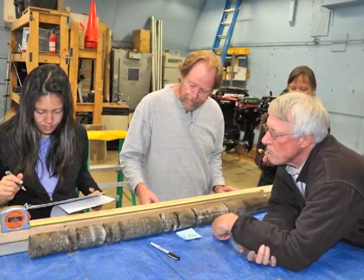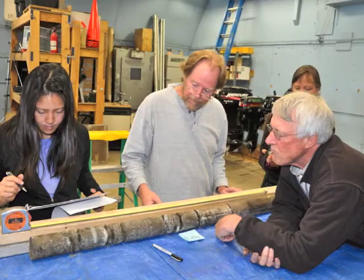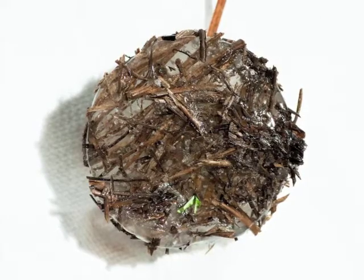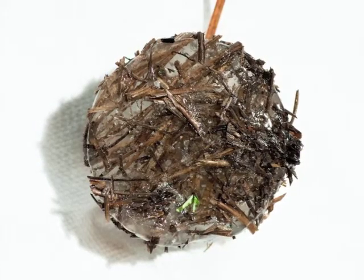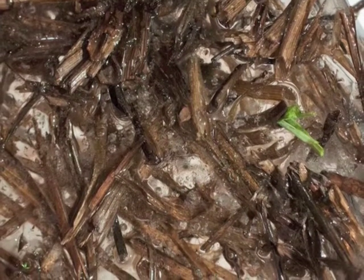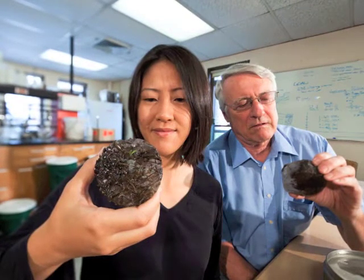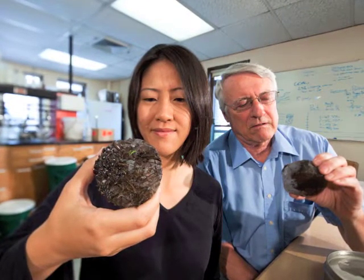We then will take the cores and we'll cut them up with a chop saw into different layers, and then we will weigh them, put them in cups, put them in the oven, dry them, and when they're dry, we weigh them again and we can determine the amount of ice and the moisture content. Then we will take sub-samples of that, send them back to our laboratories here in Madison, and measure organic carbon or different forms of carbon depending on the goal of the particular study.